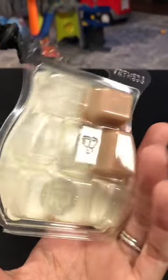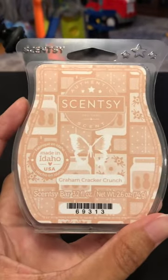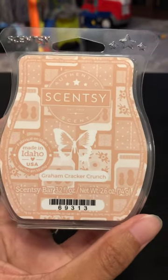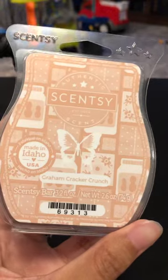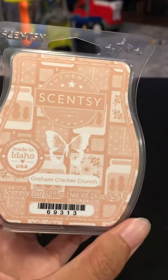This is a really good bakery scent. I was a little unsure since we've never had something with peanut butter in it before, so I didn't know how that was going to come across. But you definitely smell the graham cracker — it smells like a baked graham cracker with the peanut butter mixed in.